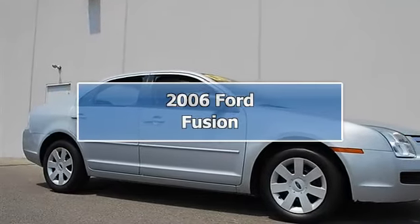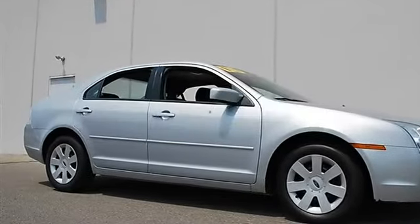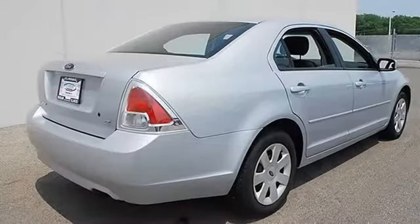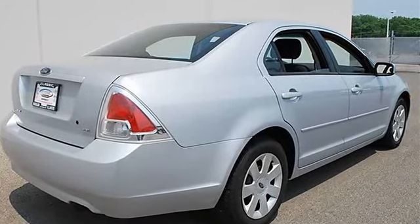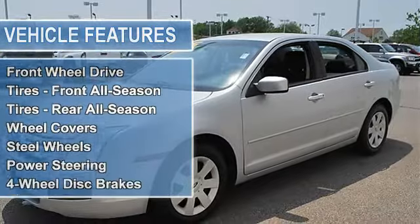2006 Ford Fusion, four-door car. This vehicle features the following equipment: automatic gas I4 2.3L 140 horsepower, FWD front-wheel drive, front all-season tires, rear all-season tires, wheel covers, steel wheels, power steering, four-wheel disc brakes, power driver mirror, power passenger mirror.